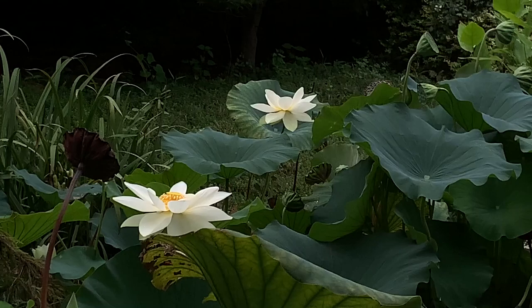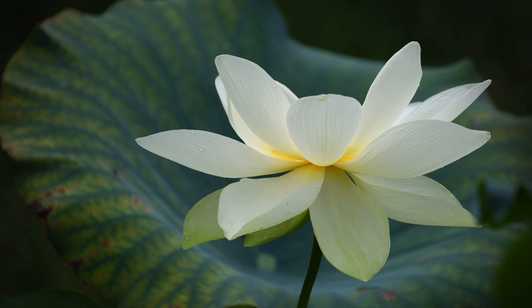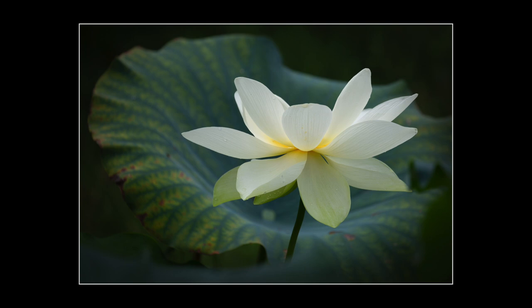This flower is further back; I can't get quite as close even with the lens at 400mm. I still placed it in the centre of the frame — it too has such a beautiful shape. However, in the edit I decided to crop it and place the flower off centre, with a large lily pad framing the flower in the background. This crop also helps to show more detail on those gorgeous petals.